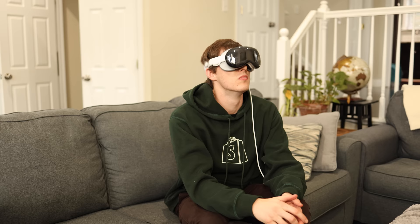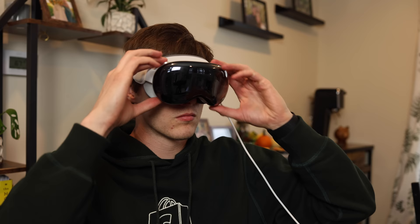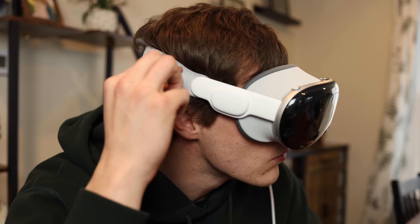Moving on to use case number three, similar to number two: watching concerts, plays, musicals, or Broadway — that would all be so nice with this. Sound is going to be a big aspect, and a big benefit is that the Apple Vision Pro works really well with the latest AirPods — actually better than your iPhone does — giving you really good spatial audio as well as lossless audio. So if someone's filming from the front, you could get a great audio and video experience.